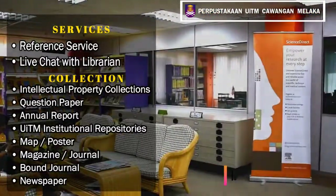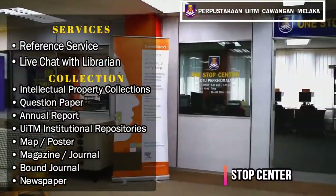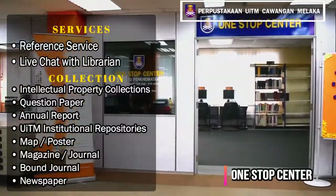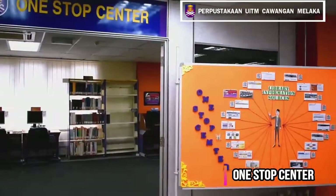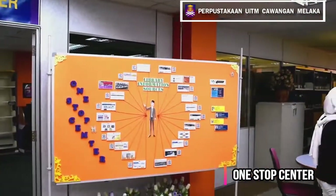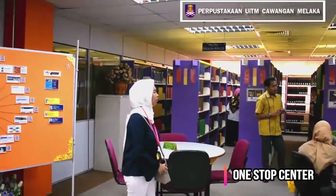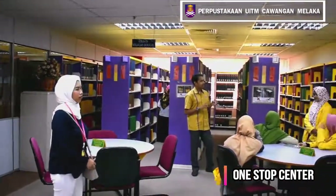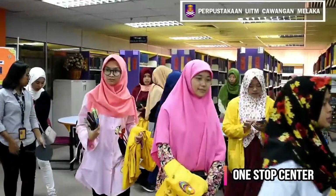One Stop Center services include: Reference Service, Live Chat with Librarian, and Digital Service. Users can seek advice and professional referrals related to information-seeking strategies. Other services include Exhibition, Visitor Briefing, Promotion and Publishing, and handling information skill classes.